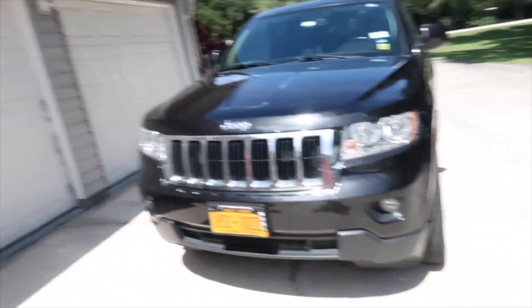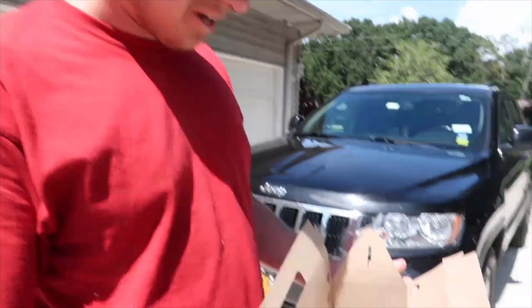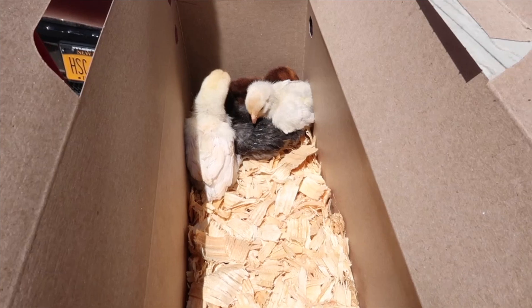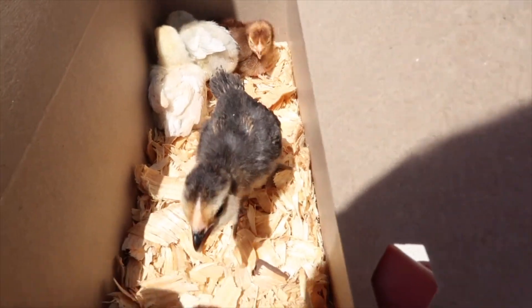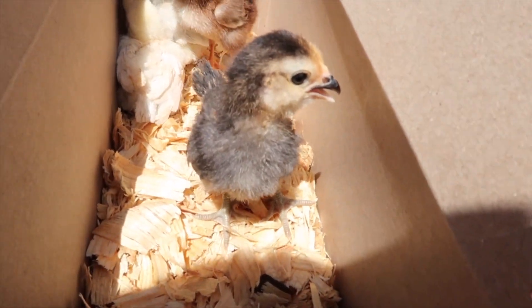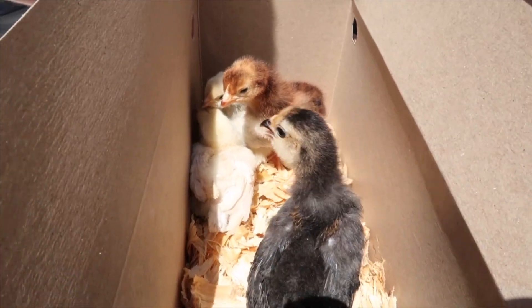There's so much more movement now that they're in the sun. They were kind of cold in the AC in my truck so they were huddled up, but now that they're warm they're all moving around. I'm gonna put a heat lamp on them and make them a little spot. Look, they're moving so much now! I love the little brown one.